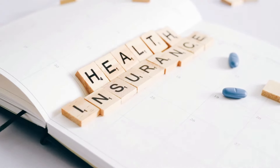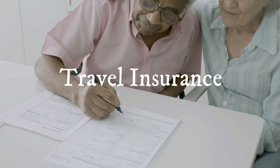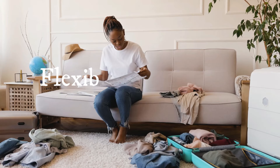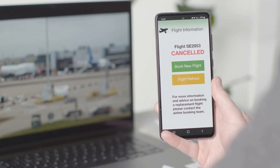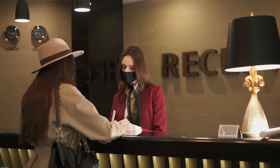Seven: travel insurance. Consider purchasing travel insurance that covers COVID-19 related issues, including medical treatment and trip cancellations. Eight: flexible travel plans. Book accommodations and flights with flexible cancellation policies. This way, you can adjust your plans if the situation changes or if you become ill.